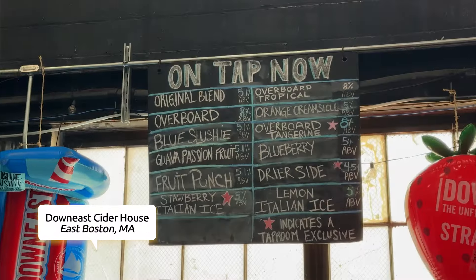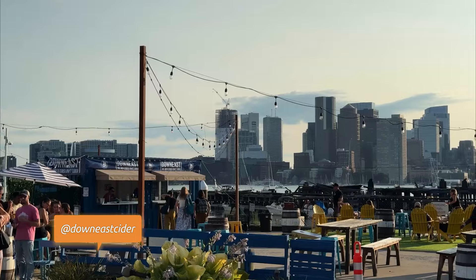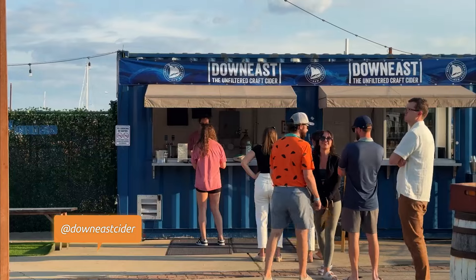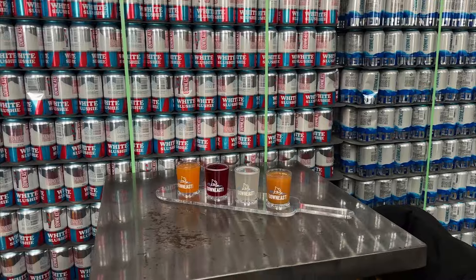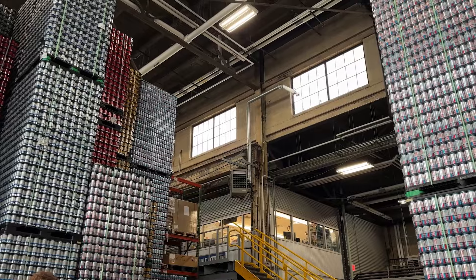At Down East Cider House, located by the East Boston Gear Park, where you can find a tap room within its own warehouse and an outdoor summer pop-up with my favorite views of the city, all while trying their own craft ciders. Both the tap room and the pop-up are open from Thursday to Sunday.